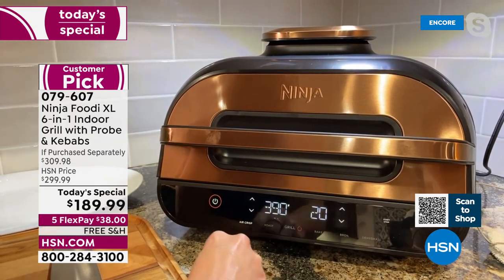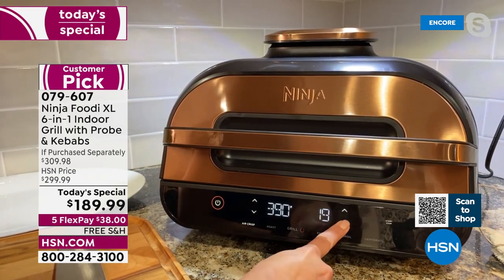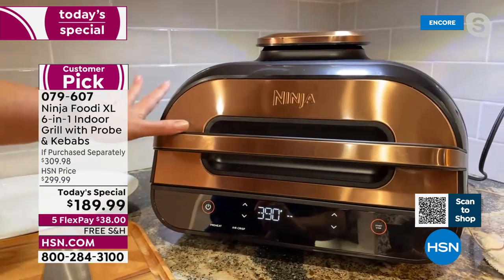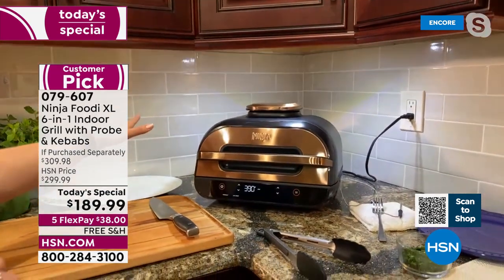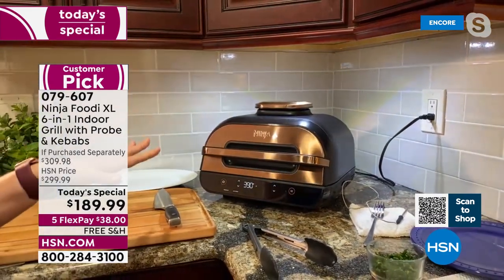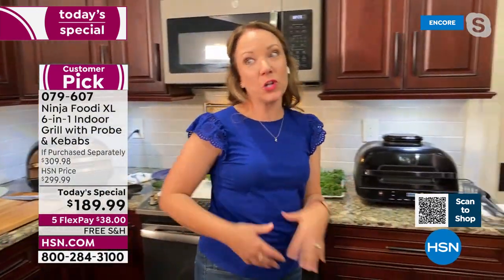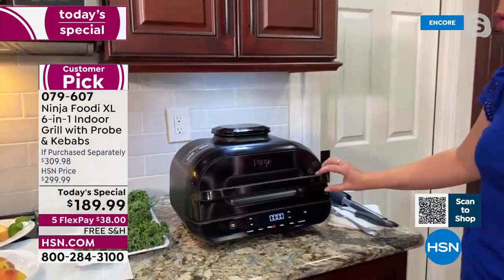I'm going to go to air crisp — it's got up and down arrows for temperature and time. It's already at 390 degrees, which I want. I'm just going to reduce the time to 10 minutes and hit start. Notice when it starts preheating how easily it fits underneath my cabinets — something you're going to love having on your countertop. It has a great profile. You can even lift the lid really easily underneath, so this is something you're going to enjoy using all year round.